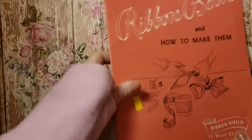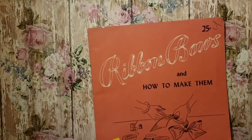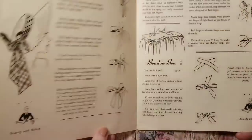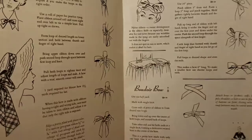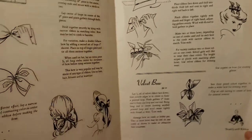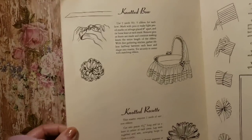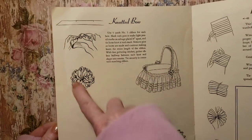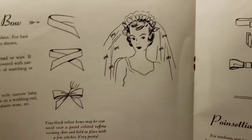Then I really like this one — 'Ribbon Bows and How to Make Them,' from the Ribbon Guild. This was 25 cents originally. 1948, 'The Birth of the Bow.' Look at the awesome illustrations — Dandy Bow, Gibson Bow, Comb Bow. Love these illustrations. It's a smaller pamphlet book but it's nice just to have for the instructions on how to make different bows. That was really fun to find.